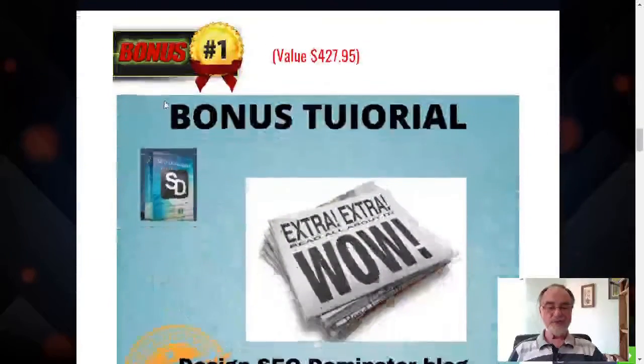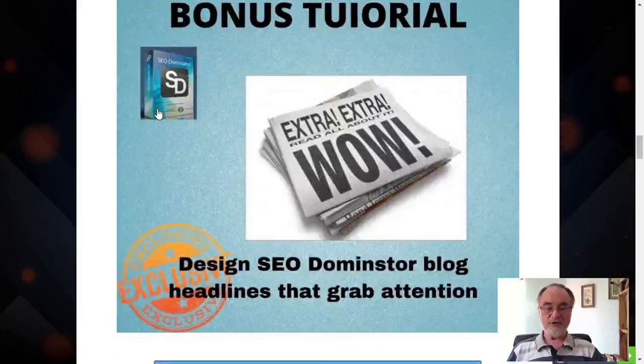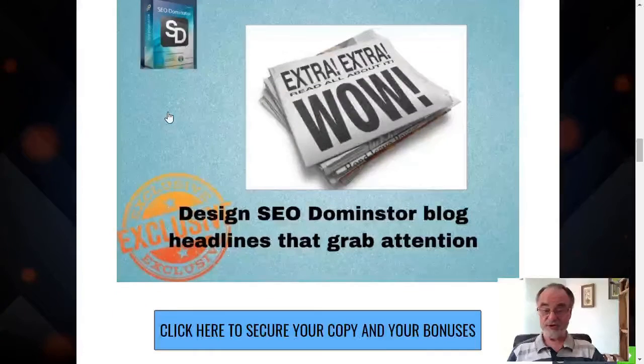Let's look at the bonuses you'll get with SEO Dominator. The first is a headline tutorial. Headlines need to grab the attention of the reader, and this tutorial tells you how to do that and gives you tips and examples of what works.